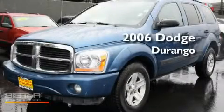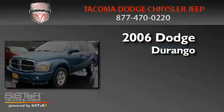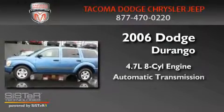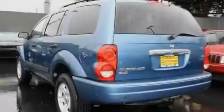This is a 2006 Dodge Durango. It features a 4.7-liter, 8-cylinder engine, an automatic transmission, and 4-wheel drive.